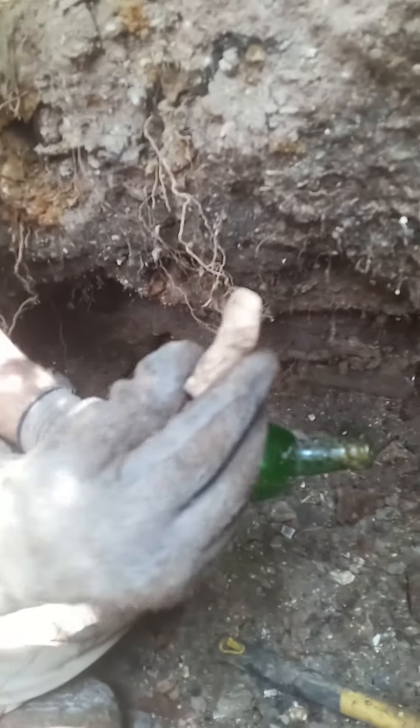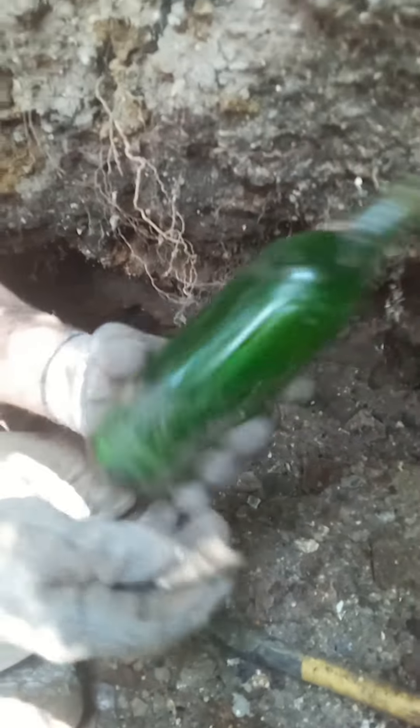And a doll leg, which means we have creepy doll stuff. Yeah, I got all the residual dirt from that doll leg. That's pretty nice.